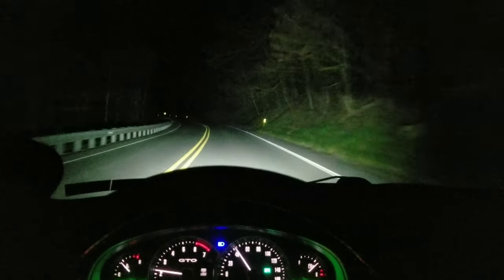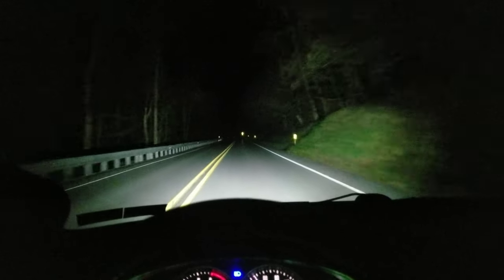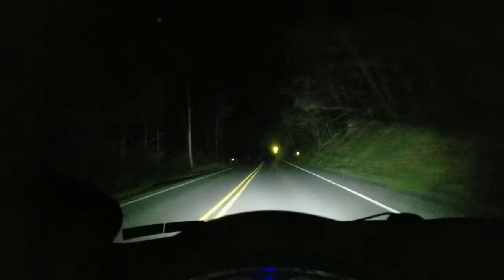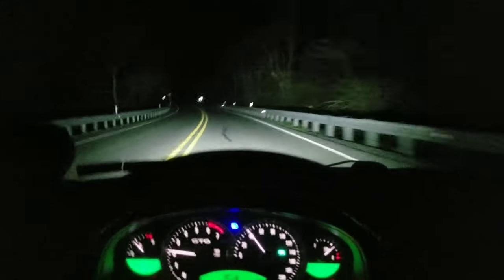I'm a big headlight guy — I like to blind people. Like I said, we're just out in the country riding around here. And yeah, you can see they work good. So it's just my opinion on them. I'm not paid to say anything. I'm not paid to do anything anymore. So that's my opinion.